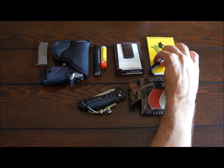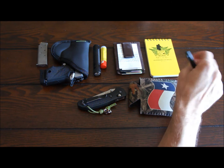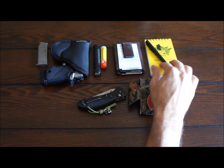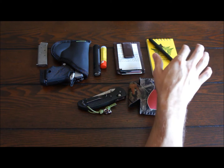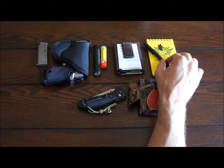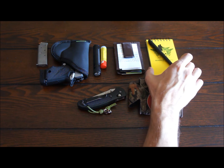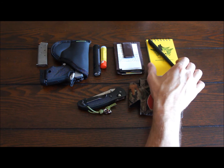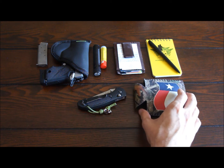Up here I've got my Write in the Rain notepad. I carry this at work also because I interact with patients a lot. I take this with me, throw a patient label on it, and write down any notes — what issues the patient had while they were there — then I try to get them fixed.